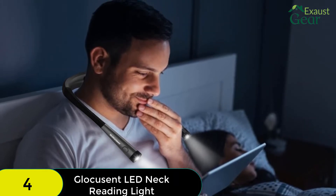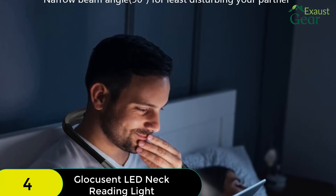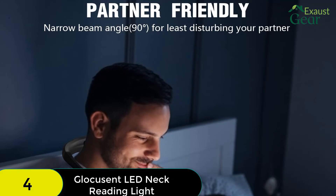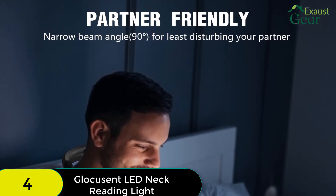Like the Vecchia Neck Light, this Glaucusent one offers 3 brightness levels per color temperature as well as having an independent switch for each arm's light. This offers excellent flexibility in case you want to use this light for activities other than reading, such as crafting or going for a run.